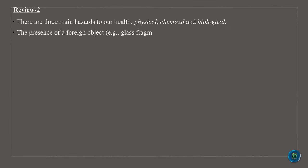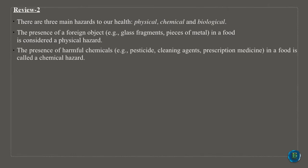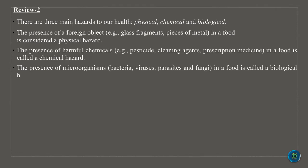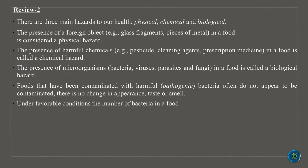To review, there are three main hazards to our health: physical, chemical and biological. The presence of a foreign object, for example glass fragments or pieces of metal in a food, is considered a physical hazard. The presence of harmful chemicals, for example pesticide, cleaning agents, or prescription medicine in a food is called a chemical hazard. The presence of microorganisms — bacteria, viruses, parasites and fungi — in a food is called a biological hazard.